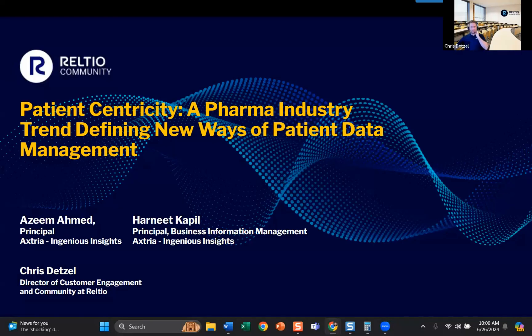Welcome to another community show. My name is Chris Detzel, and today's topic is around patient centricity — a pharma industry trend that's defining new ways of patient data management.